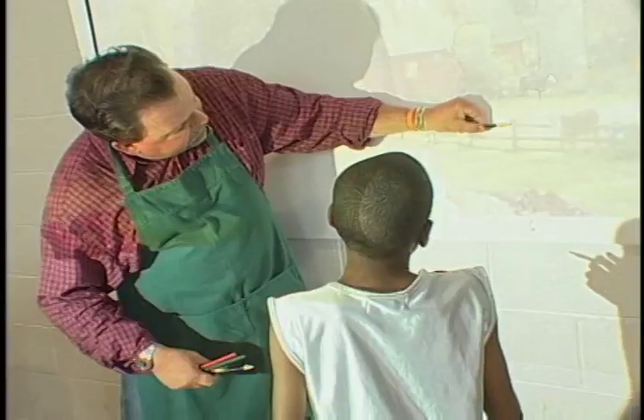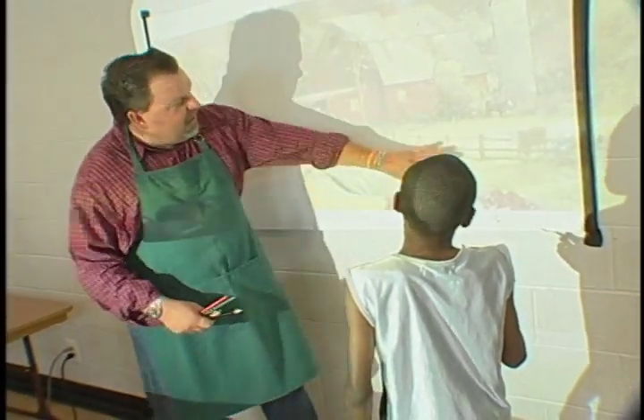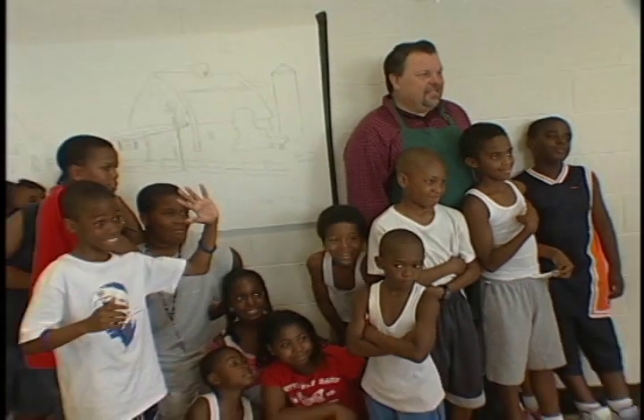Tom is involved with a number of charities, including the Points of Light Foundation, the Salvation Army, World Vision, and the Make-a-Wish Foundation. He is the Ambassador of Light for the Points of Light Foundation and emphasizes a life of giving to others.